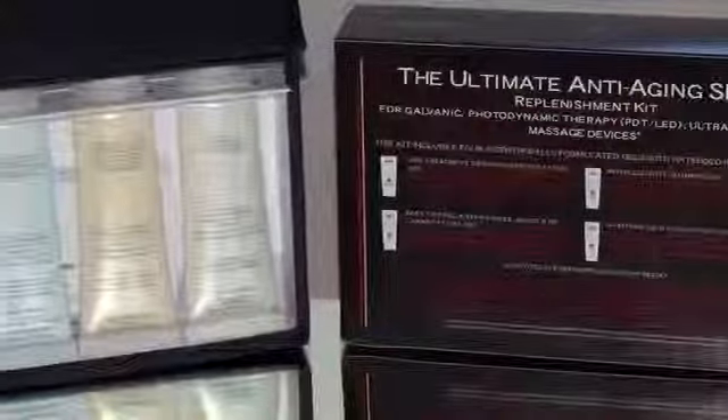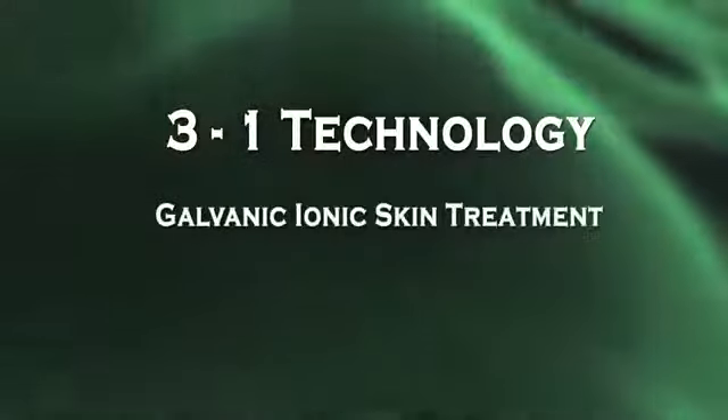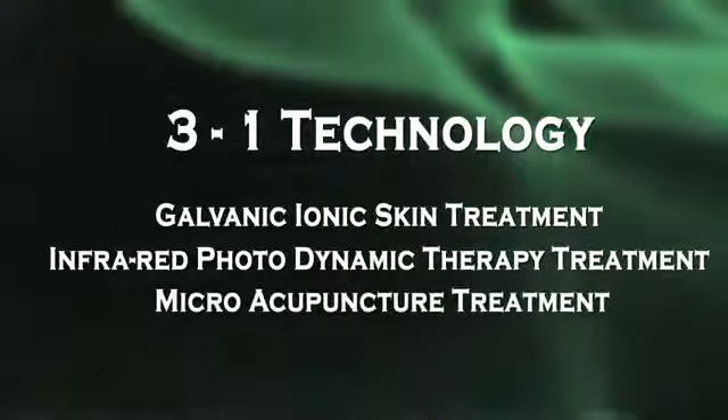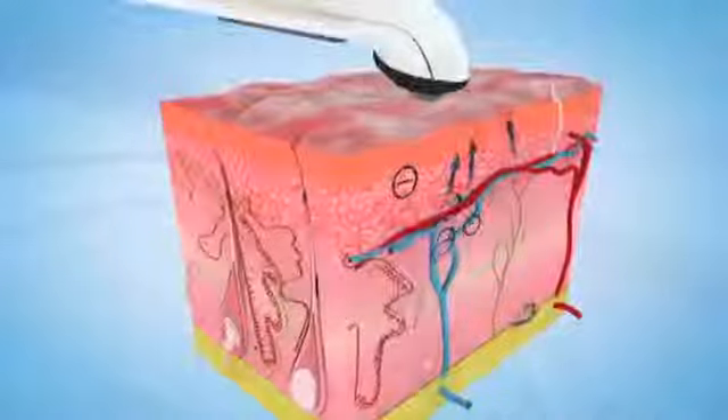The gels are easy to replace by ordering a replenishment kit. The Spa 4 employs a three-in-one approach: galvanic ionic skin treatment, infrared photodynamic therapy treatment, and micro acupuncture treatment. The galvanic skin treatment uses advanced negative and positive ionic technology.